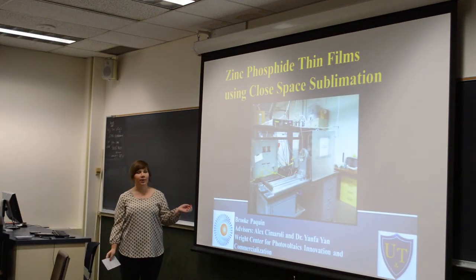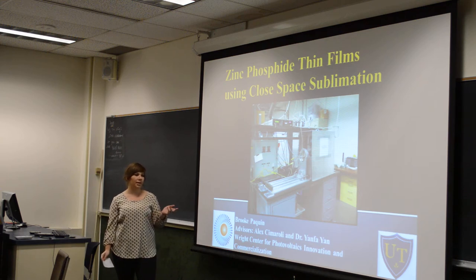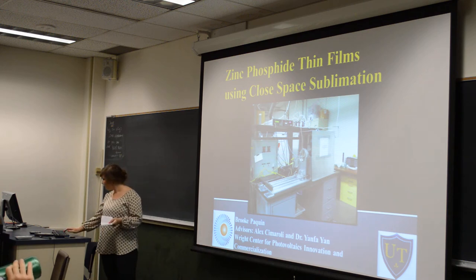My name is Brooke McClendon. I go to the University of Tullio and I work under the group of Dr. Yad-Frayan under grad student Alex Cimarola at the Wright Center for Global Exhibition and Commercialization.